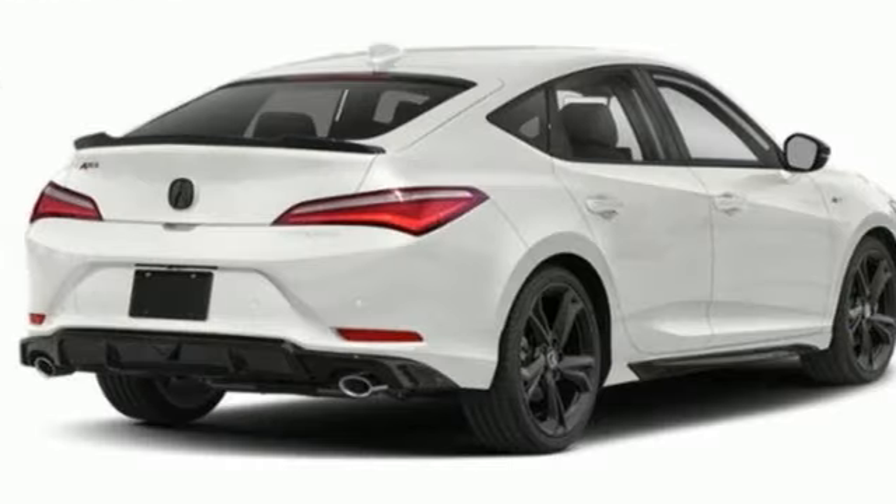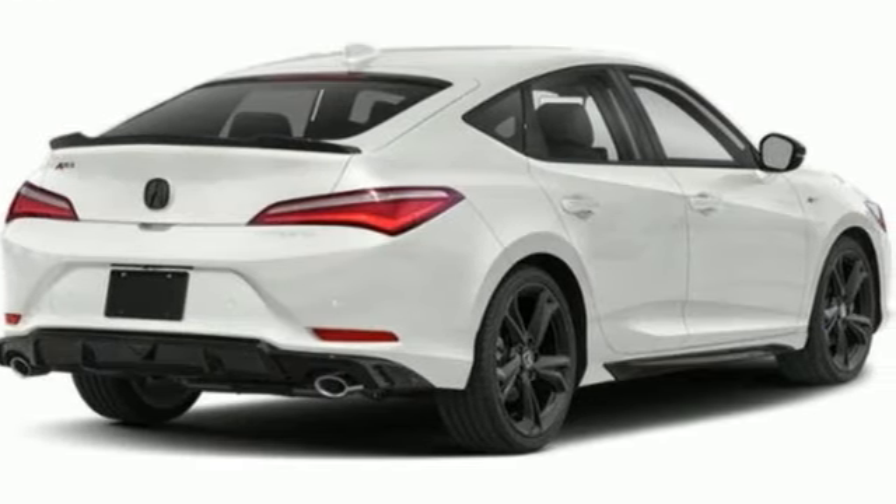Acura believes if there's a better way, take it. See what it can do for you when you take it for a test drive.